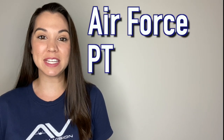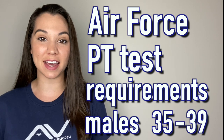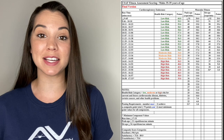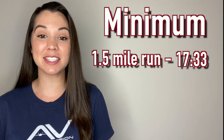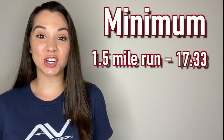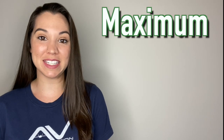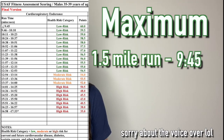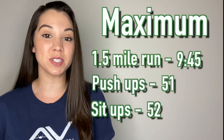This section covers Air Force PT test requirements for males ages 35 to 39. The bare minimum to pass each section: run the mile and a half in less than 17 minutes 33 seconds, do 21 push-ups, and 34 sit-ups. To max out your PT test: run the mile and a half faster than 9 minutes 45 seconds, do 51 push-ups, and 52 sit-ups.